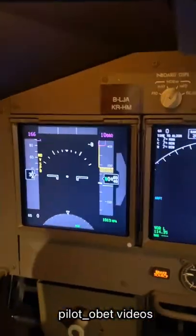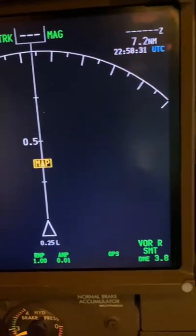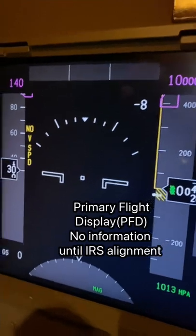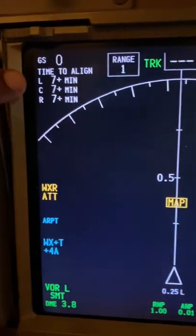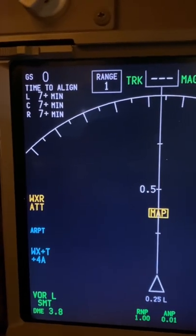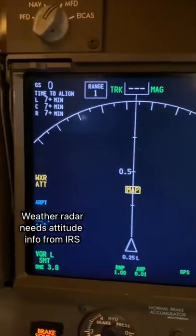The ND map is not available because it needs the system to align. That's what's happening. Countdown has begun. The IRS is not aligned yet and it tells you the time — 7 plus minutes to align for all 3 IRS units, because I've just selected them to align.